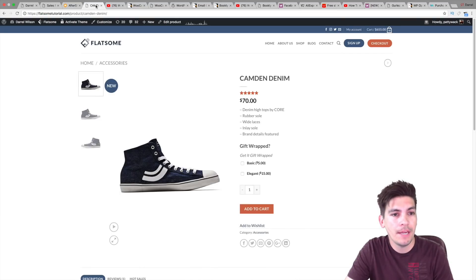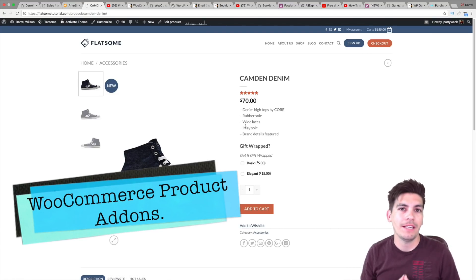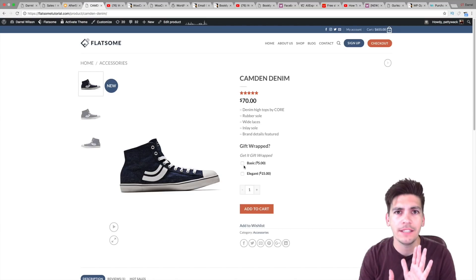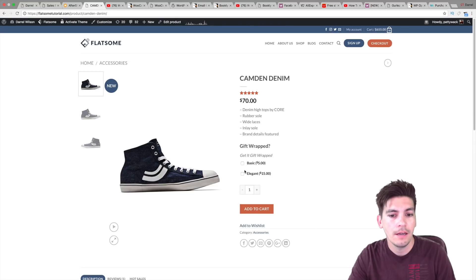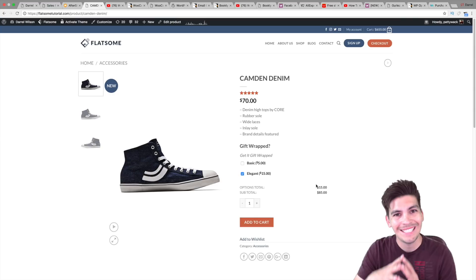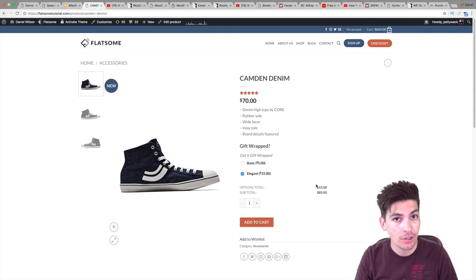A big popular one is WooCommerce Product Add-ons. Have you ever wanted to add something extra to your products — like gift wrapping, engravements, a logo, or anything like that? The WooCommerce Product Add-ons does that. So basically it says: this product is $70, but if you want it elegantly gift wrapped, you'll be charged another $10. The great part is that it syncs with WooCommerce and updates the prices so you can be sure it's charging the correct amount.